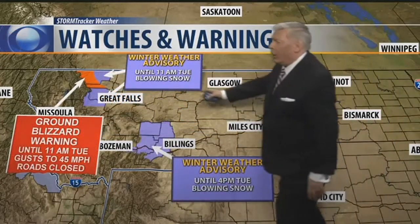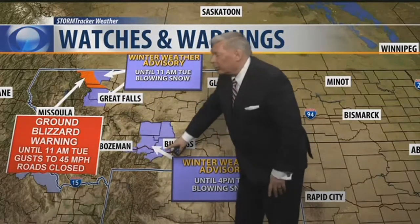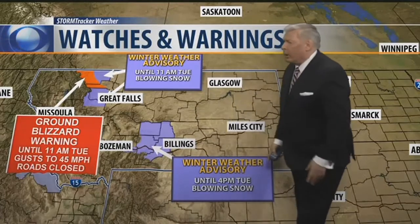Out here on the western slopes of the Divide, we're looking at a winter weather advisory generally for blowing snow until 11 a.m. Plus, we have a ground blizzard out there by Glacier National Park, with winds to 45 miles per hour closing roads there. Also here at the Crazy Mountains and on the eastern slopes of the Beartooths, we'll have a winter weather advisory for blowing snow until 4 p.m. on Tuesday.